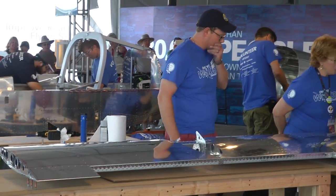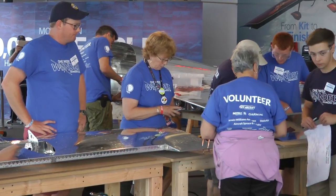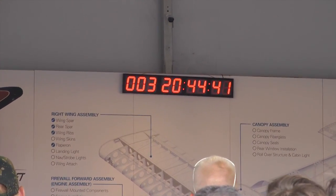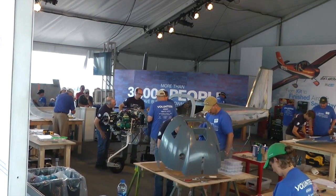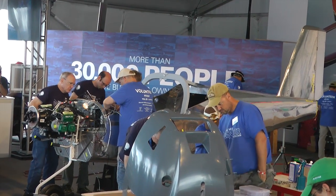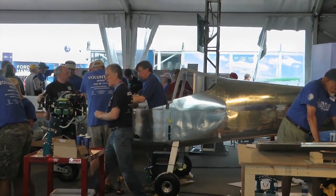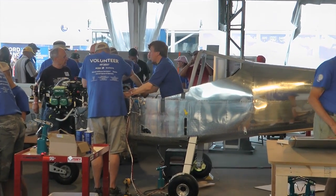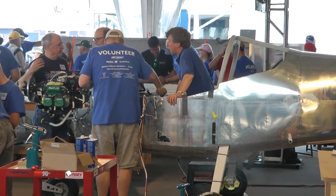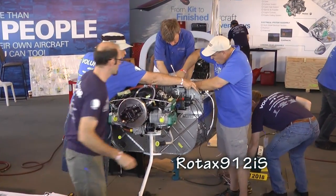Here we're looking at the horizontal tail components. In the foreground, the cowl is being prepared for installation, and the Rotax 912 iS has been installed and hung on the firewall. This is the fuel-injected electronic version of the Rotax — only the top of the line for a Vans aircraft.